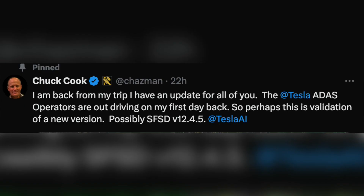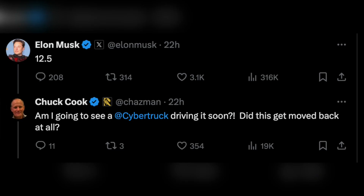After some time, Elon Musk confirmed that it is version 12.5. There are plenty of users that still need to receive FSD version 12.4.3 before Tesla jumps to version 12.5.